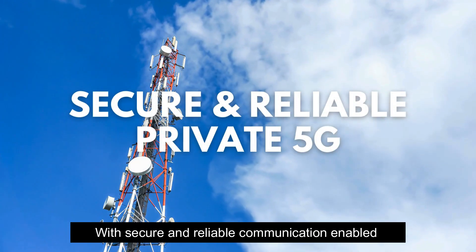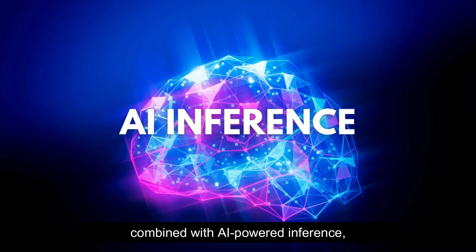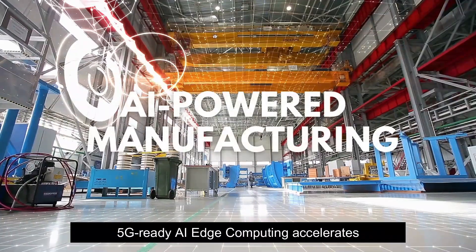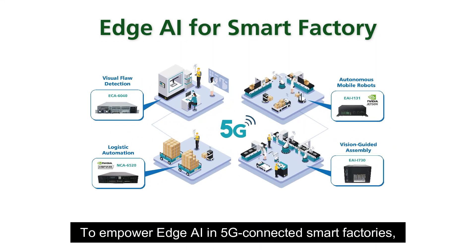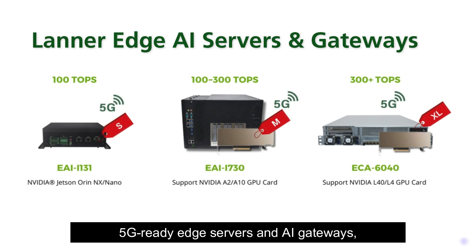With secure and reliable communication enabled by a private 5G network, combined with AI-powered inference, 5G-ready AI edge computing accelerates the digital transformation of today's manufacturing processes. To empower Edge AI in 5G-connected smart factories, Lanner offers a comprehensive range of 5G-ready edge servers and AI gateways.